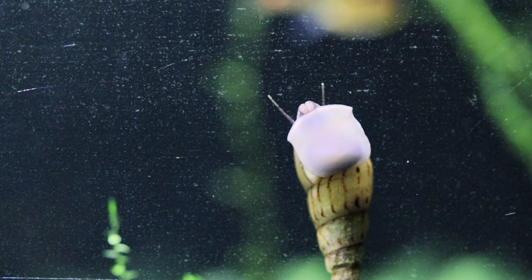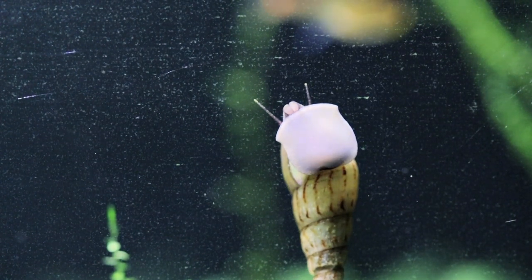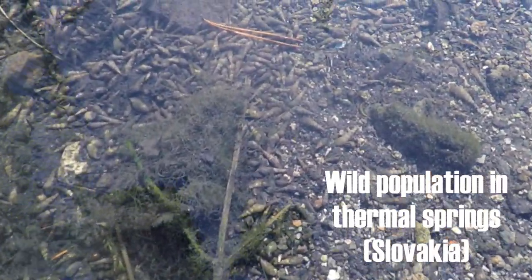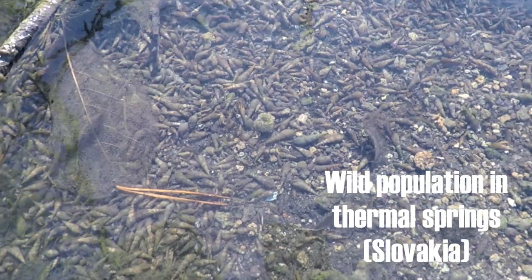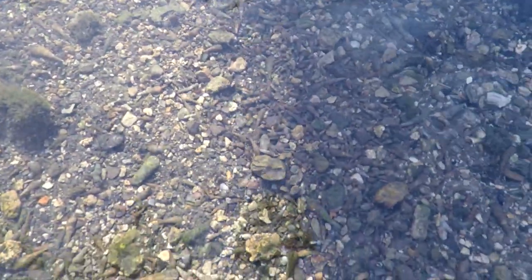Even though Malaysian trumpet snails may be both a pet and a pest in your aquarium, it definitely makes sense keeping them. They will keep your aquarium clean and you won't really see them that much during the time when your aquarium lights are on. I've kept them for several years and can only recommend them if you do not mind having snails in your aquarium.